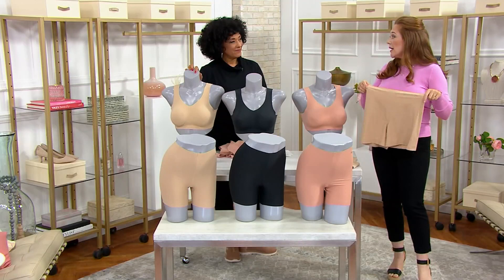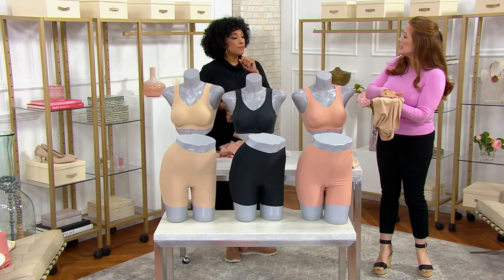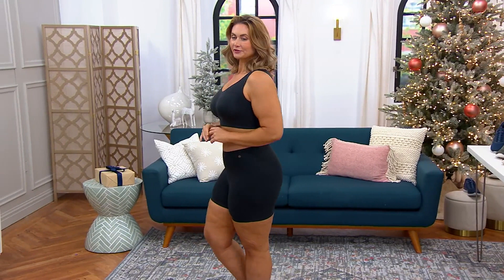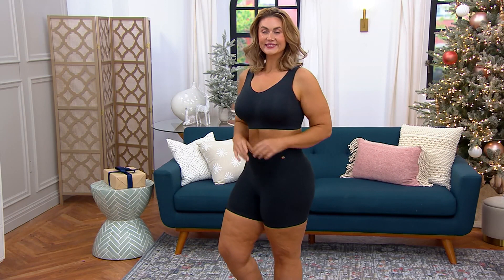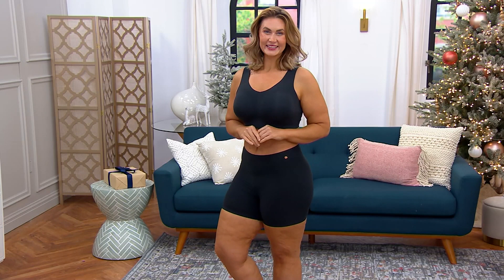It also has 100% cotton in the gusset. Cotton where it counts — that's excellent. And you can see on Taylor, because the long-line silhouette means that whether she's wearing skirts and dresses, whether she's wearing more form-fitting pants, this is going to be nice and smooth and comfortable for her. You don't want that discomfort of thighs rubbing together, and that's the beauty of having a long-line silhouette.